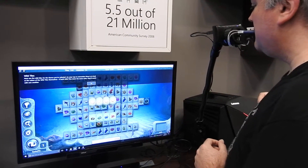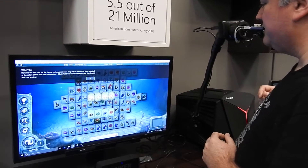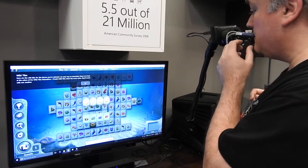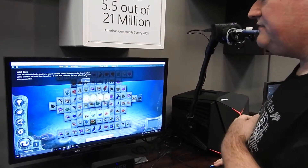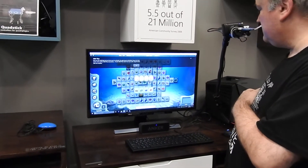It looks like it's hard to master, and it is very tricky. I do need to practice more with it. You can blow into it and steer it as well. The QuadStick folks actually have a video showing people using it really well.